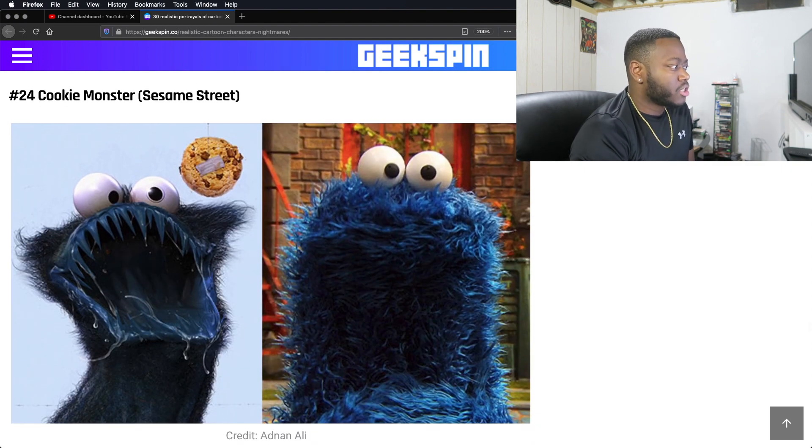Cookie Monster. Y'all just took a very kid-friendly thing and made him look creepy as shit. He has a lot of saliva going on in his mouth. He really turned into a monster — he's pretty much an actual monster. That was scary. Looks like he eats more than just cookies.